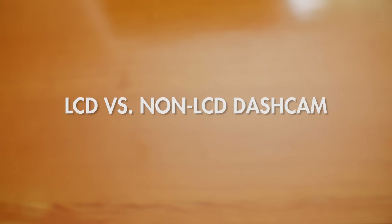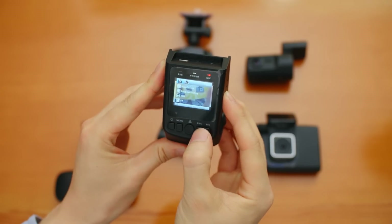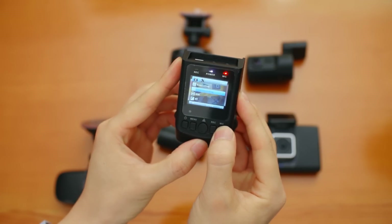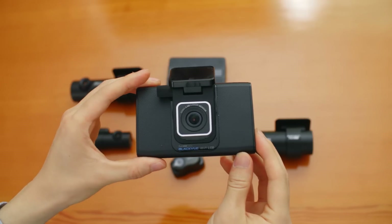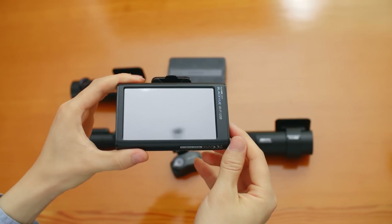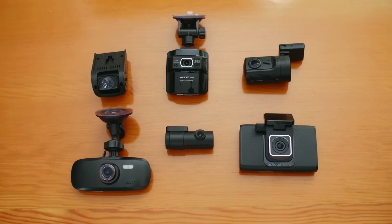LCD dashcam versus non-LCD dashcam: the dashcam trend in Korea and China is to have a dashcam with an LCD screen because it makes everything quick and easy — you can see recorded videos or change settings with the touch of a button. However, in North America, most people are afraid of leaving something valuable in the car, and a device with an LCD screen becomes very noticeable from outside and can also be distracting while driving.